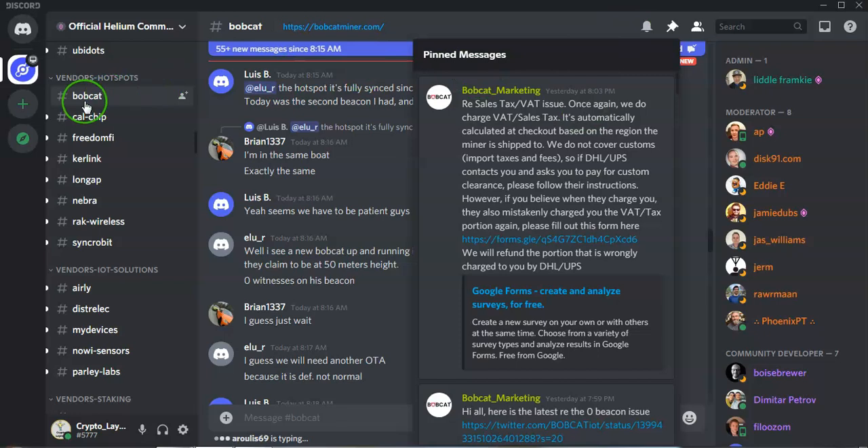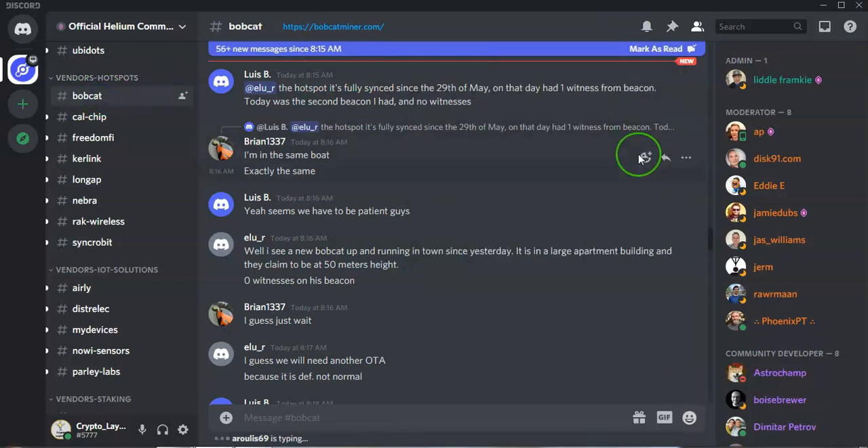That's it in terms of updates. Thank you very much for tuning back in, look after yourselves and I will speak to you soon.